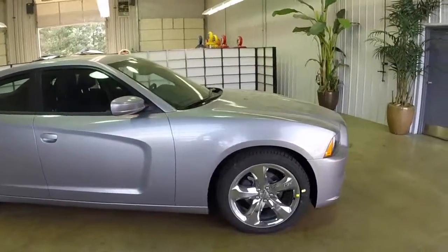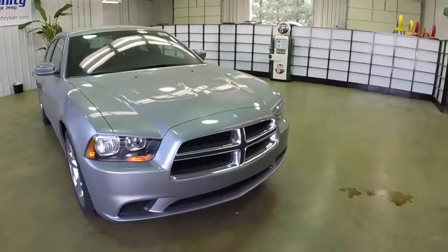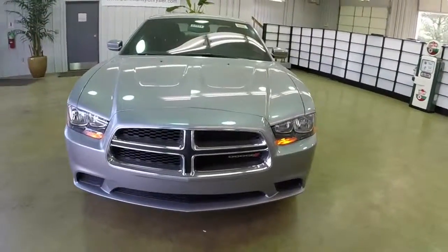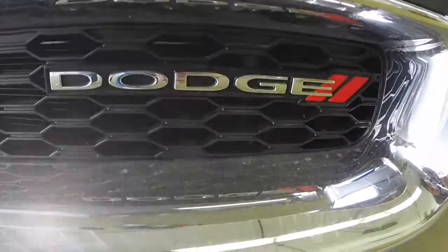That does conclude our quick walk around of this 2014 Dodge Charger SE. If you have any questions or would like to see this vehicle, please contact our showroom. One of our friendly sales staff will be more than happy to answer any questions you may have. As always, thanks for watching — we'll see you next time.